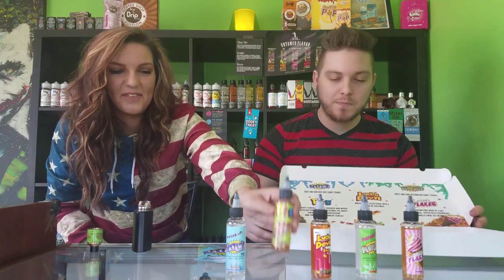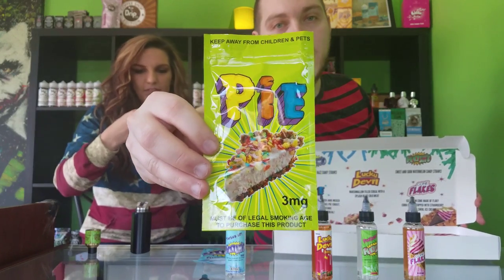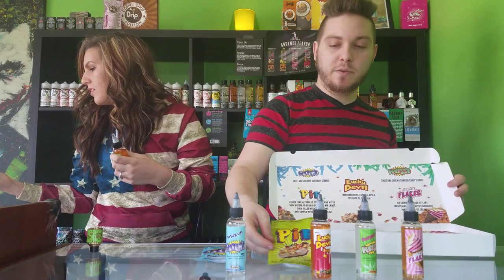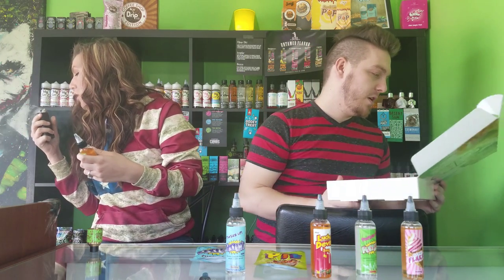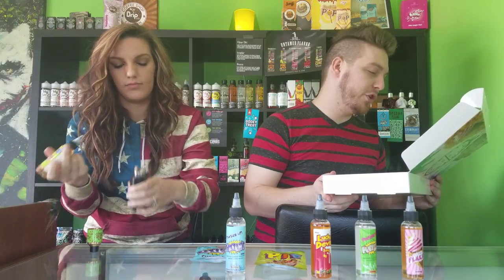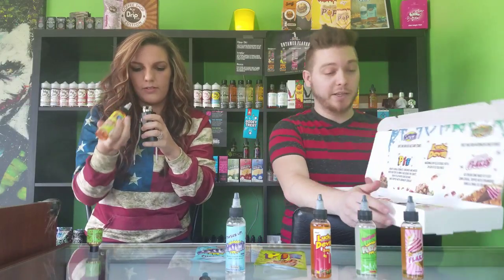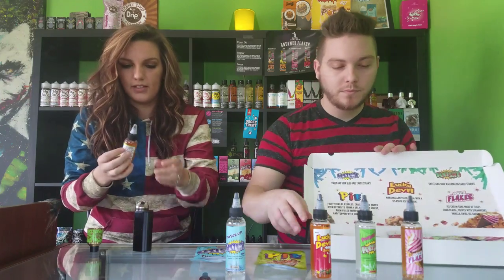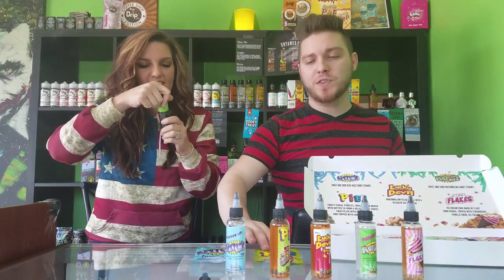Next up we have Pie — here is the label. It looks like it's going to be a cereal-type flavor. The description reads: fruity cereal pebbles crushed and mixed with butter to form a delicious pie crust, then filled with cheesecake and topped with crunchy cereal. It smells amazing — anything with fruity pebble cereal, I am down.